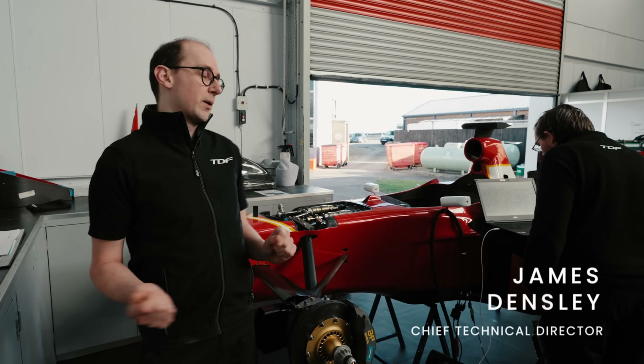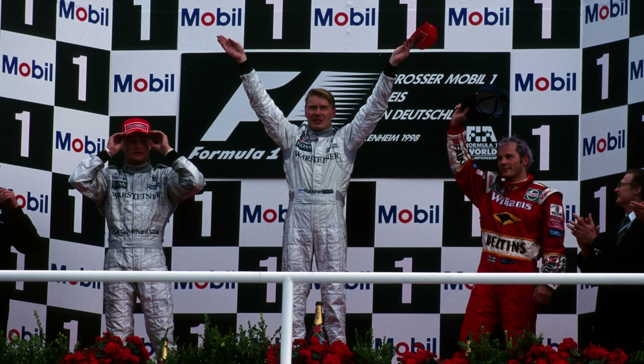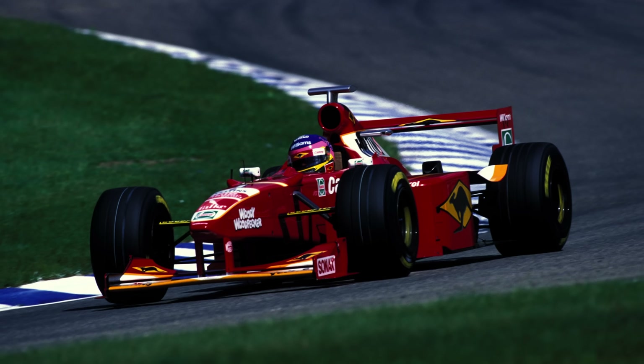As some of you petrolheads may well know, this is a '98 Williams. It was driven by Jacques Villeneuve. It had some quite good success right up until it had a massive shunt at Spa. It had a couple of podiums in Hungary and Germany. This car has been restored back to its livery from Germany, so it will be as period correct as how it finished on the podium.